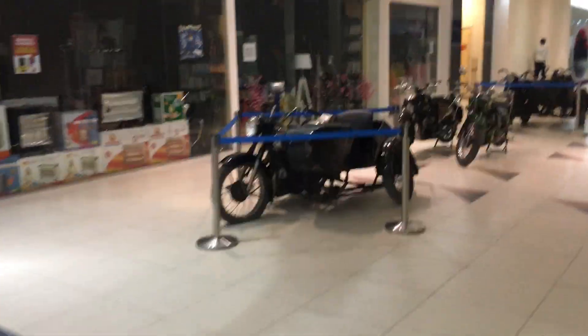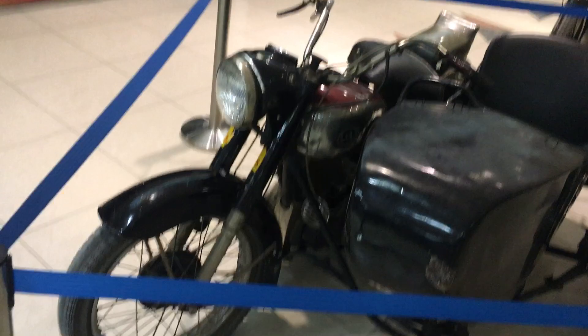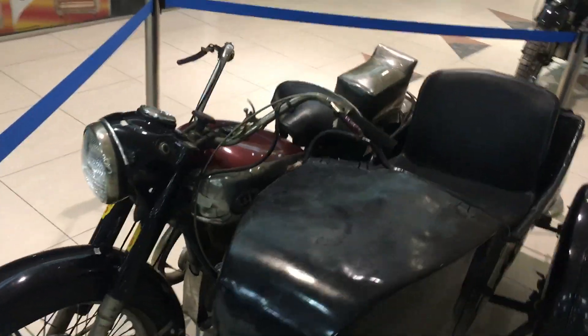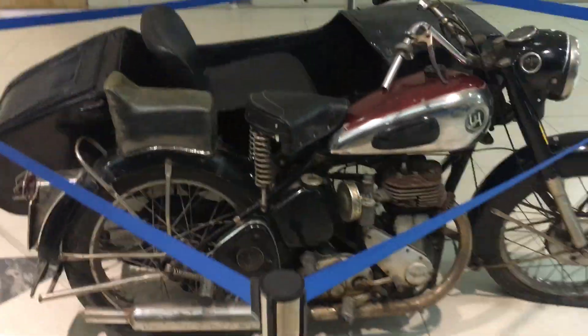There are some motorbikes and motorcycles as well. If you remember the Sholay movie, there is a bike from there. Amitabh Bachchan and Dharmendra were riding this kind of bike.